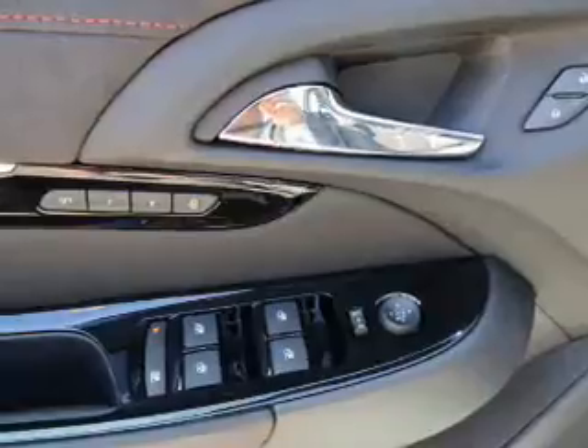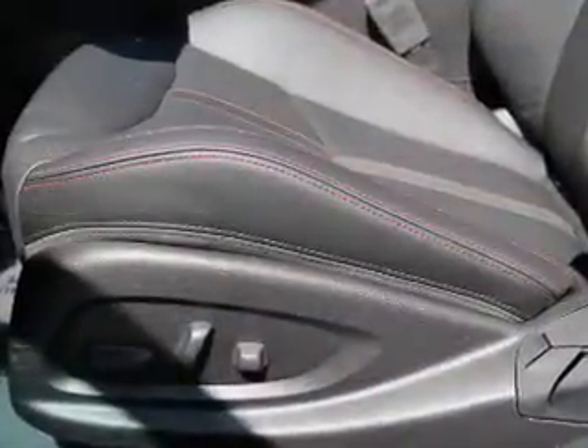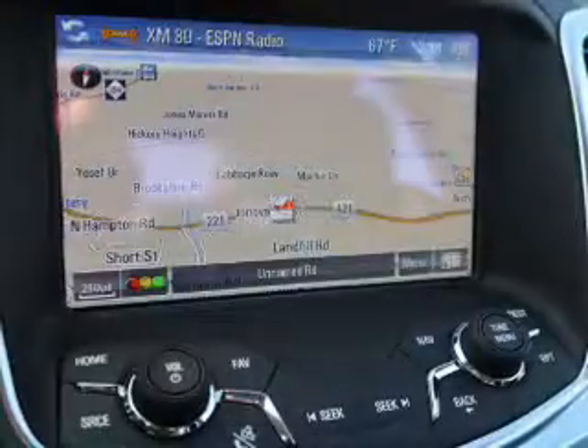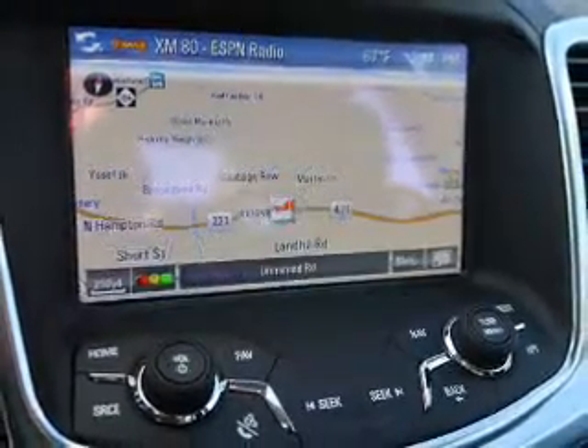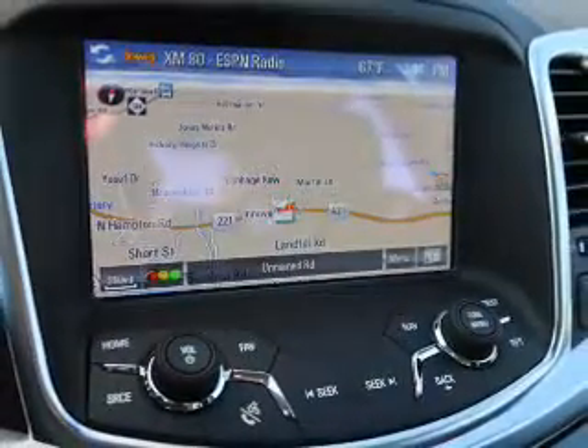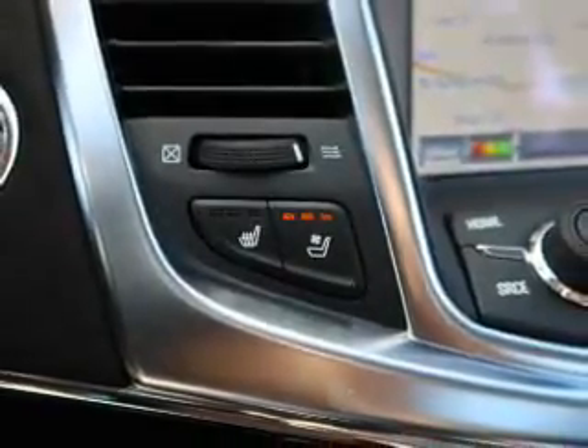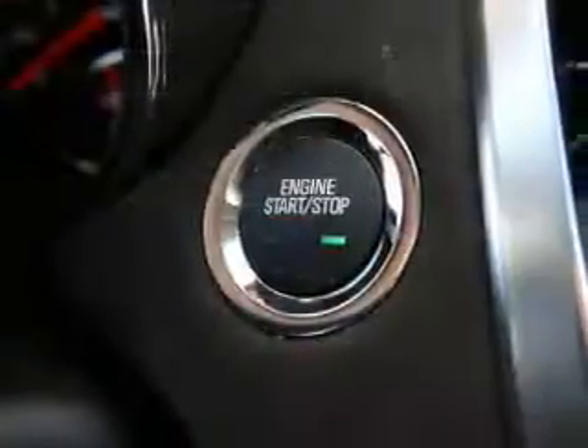Inside you'll find leather seats, heated seats, Bluetooth connectivity, Sirius XM satellite radio, an auxiliary input, steering wheel controls, a premium sound system, push button start, automatic climate control, a backup camera, great quality at a great price.